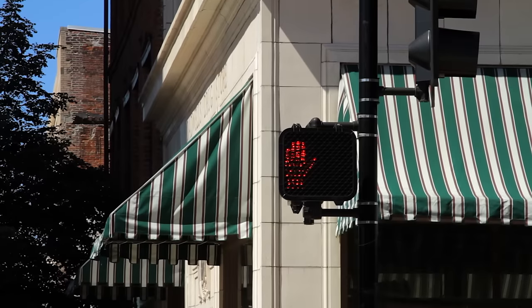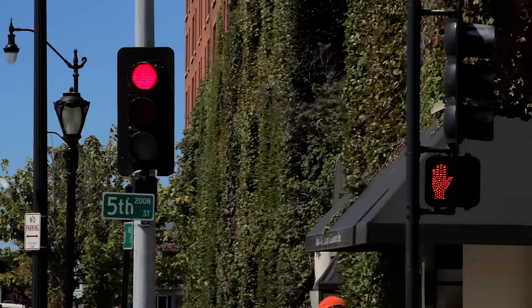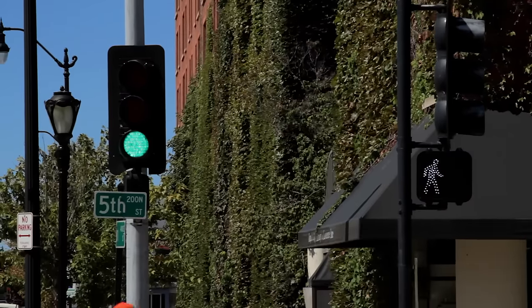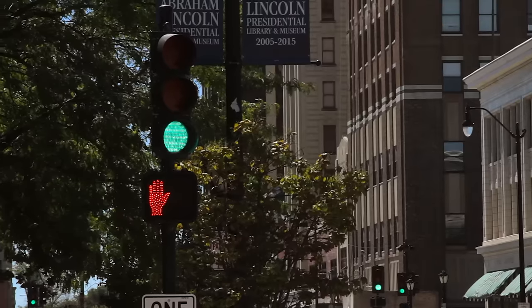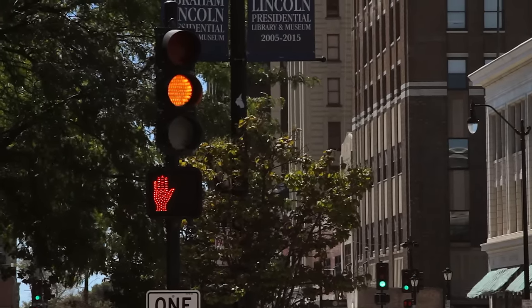The average yellow light lasts about 4 seconds. At crosswalks there is a stop sign or a walk sign. A walk sign looks like a person walking. If the hand is like this on the sign across the street, then you cannot go across the street. If the hand is flashing, then that means you only have a limited amount of time to get across the street.